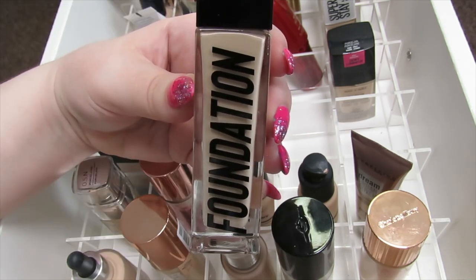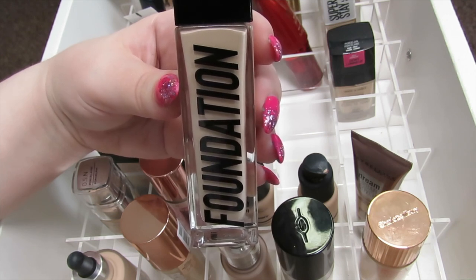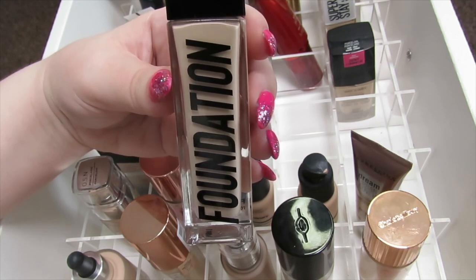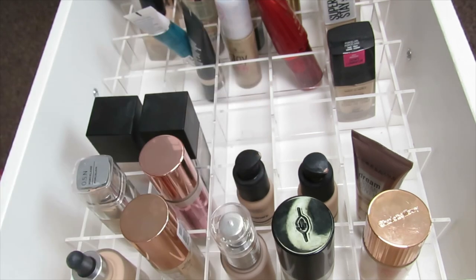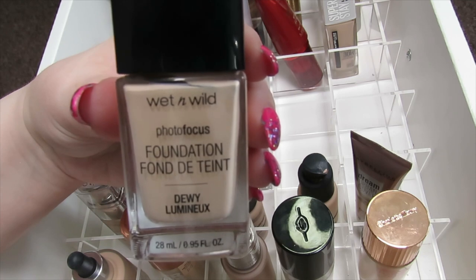This is the Anastasia Beverly Hills Foundation — it's a really nice glowy foundation. I can't use it as much in the hotter months because it will just melt off my face, but in the autumn and winter months when my skin's a bit drier and I want a glow, I do like reaching for this one, so I'm going to keep this.